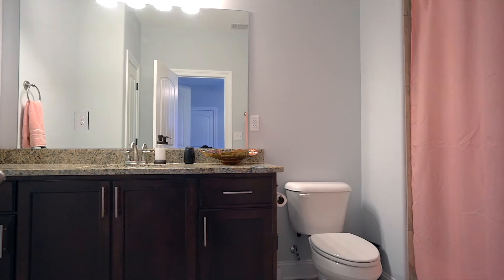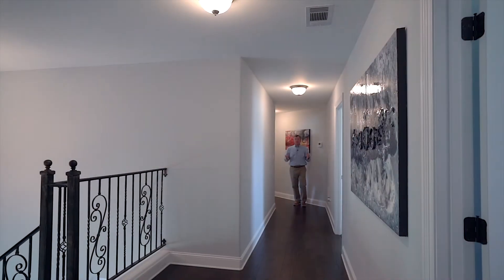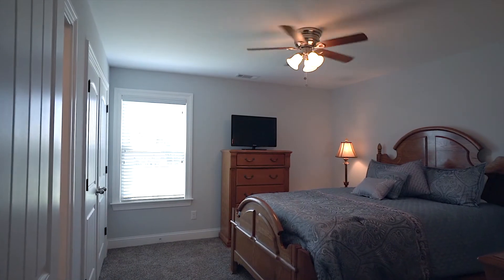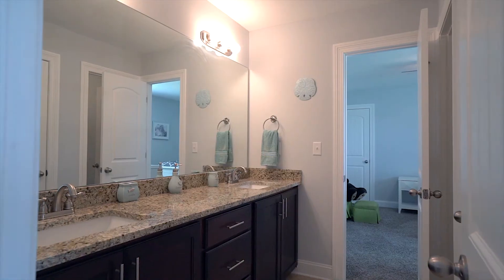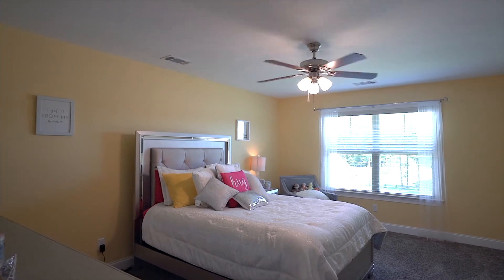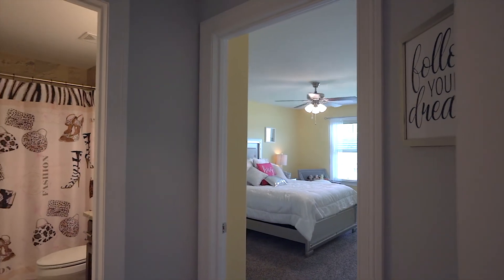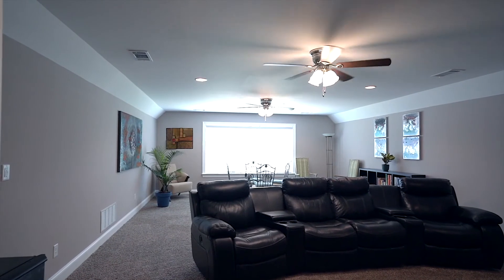Making this an ideal in-law or teenager suite. Upstairs, find wood floors taking you from bedroom number three to bedroom number four, with a Jack and Jill bath in between. Plus bedroom number five beside bathroom number four, and finally a large multi-purpose bonus room.